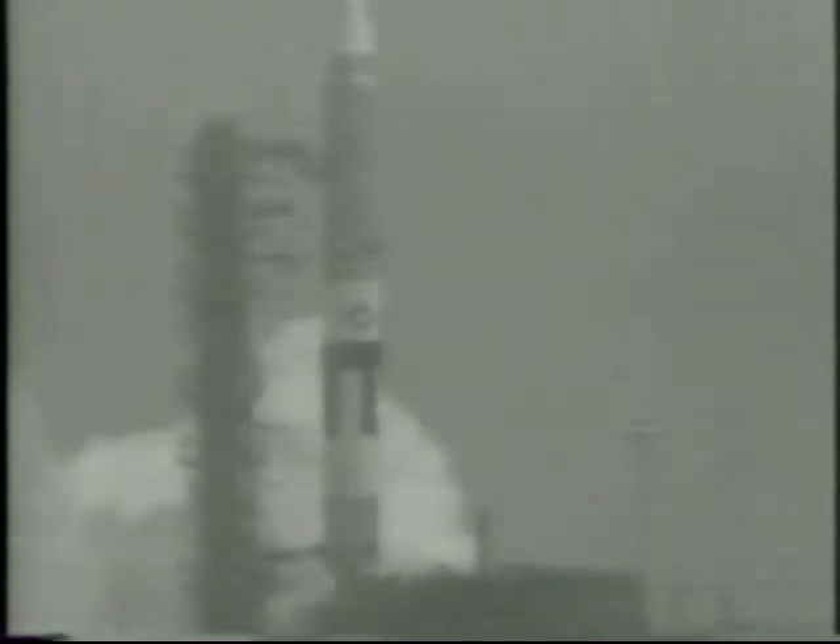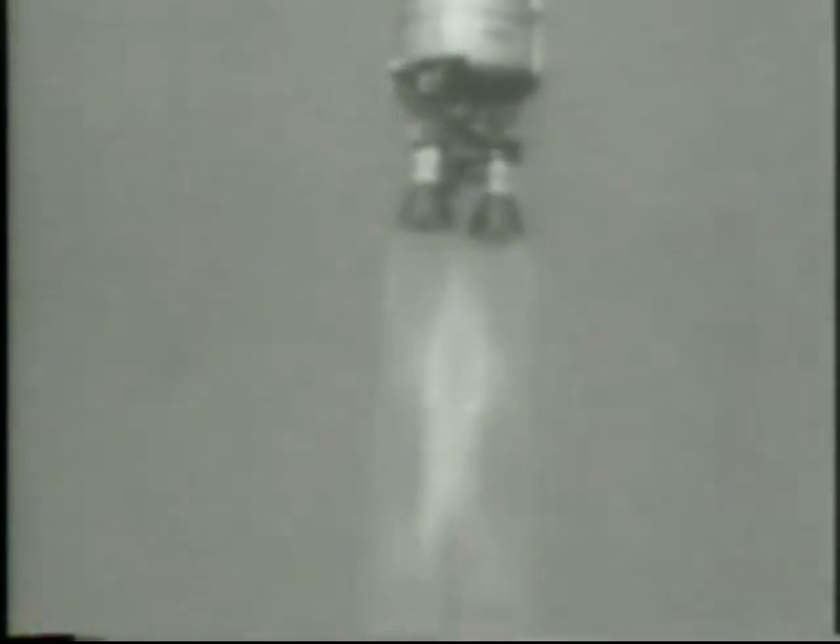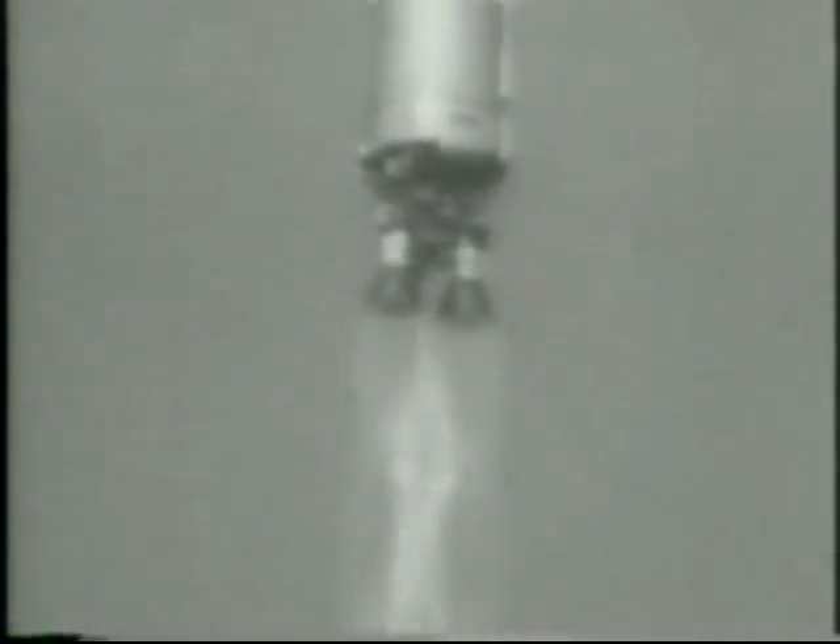A Titan II missile lifts from its pad. This flight down the South Atlantic target range makes history. This is the booster that will carry the Gemini space vehicle on the nation's next manned spaceflight program. What makes this test stand as a milestone is a camera that is mounted on the second stage of the booster.